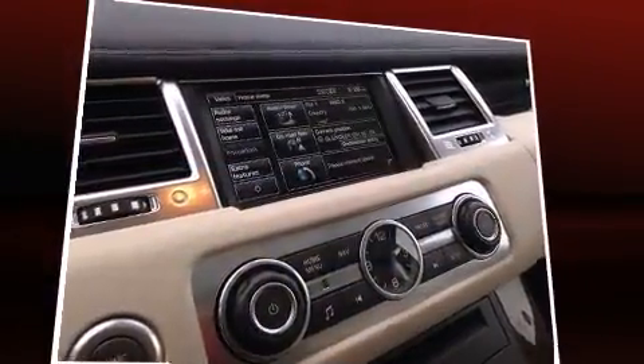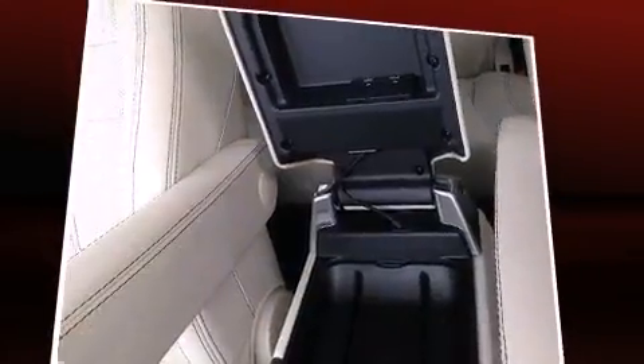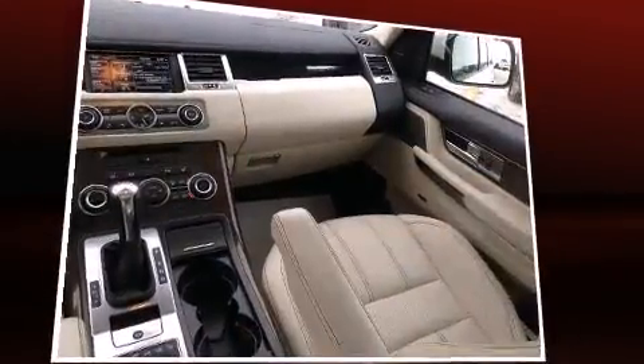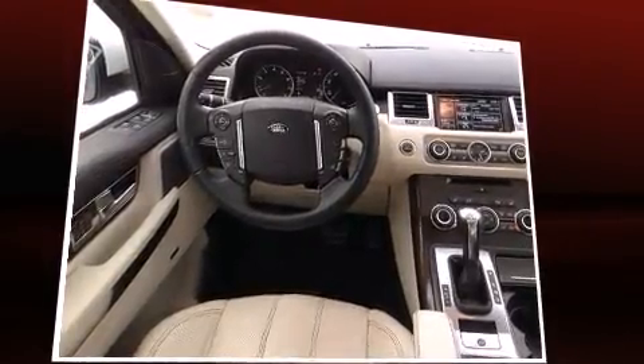Passenger security is always assured thanks to the various safety features, such as dual front impact airbags with occupant sensing airbag, head curtain airbags, traction control, brake assist, a panic alarm, and four-wheel disc brakes with ABS. For added security, Dynamic Stability Control supplements the drivetrain.